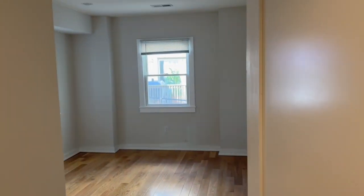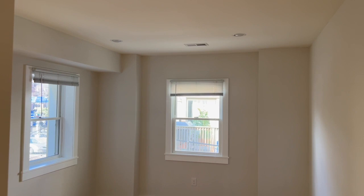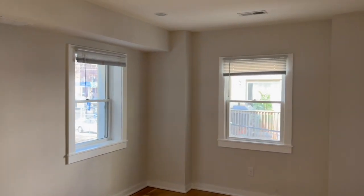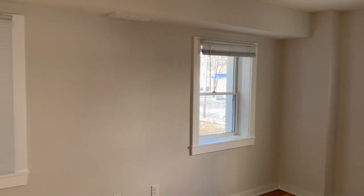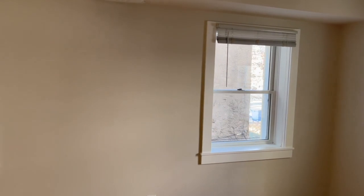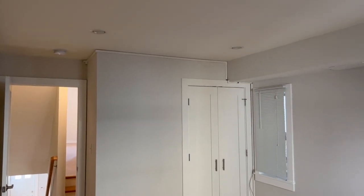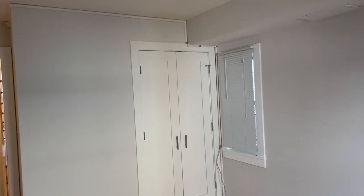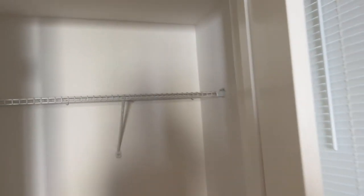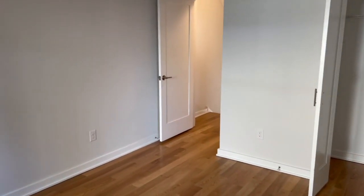This is the first bedroom. It's a beautiful bedroom — I didn't turn on the light because the unit gets a lot of natural light. This bedroom has three windows, as you can see — it is very bright and a very good-sized bedroom. It has recessed lights and closet space in the corner.